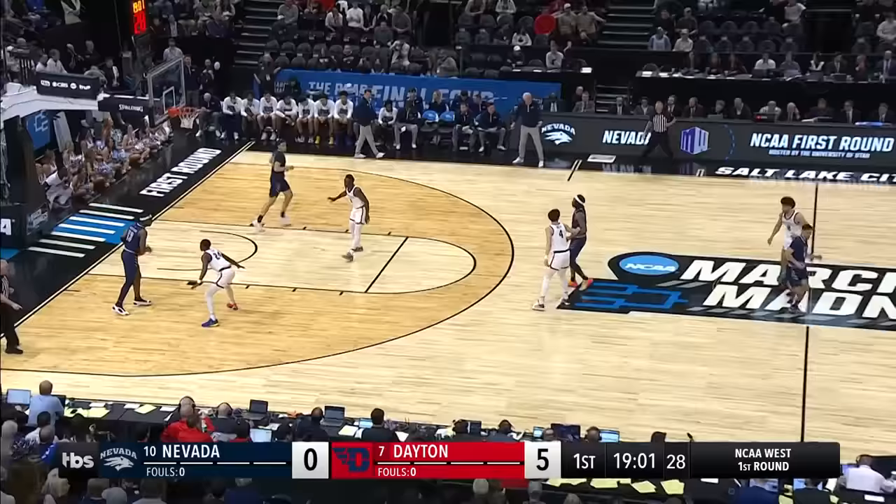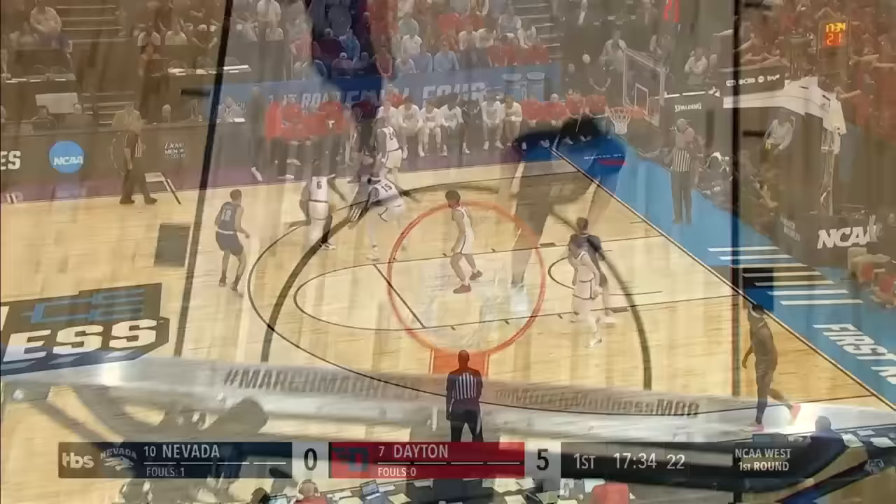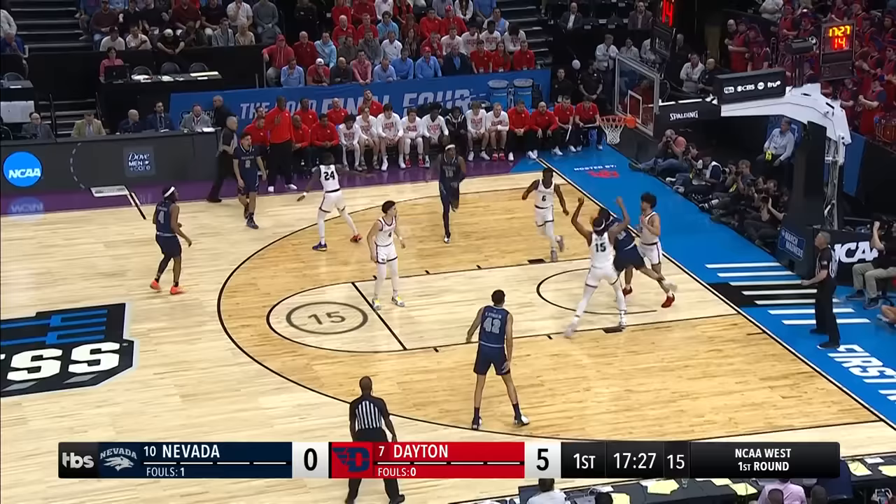What up Holmes? You see the steal by Brea, the look ahead pass, and Brea with the hockey assist to Holmes. That is still looking for their first points, and they get it on the inside from Nick Davidson.